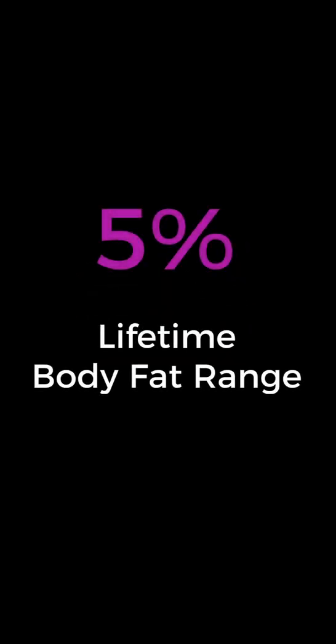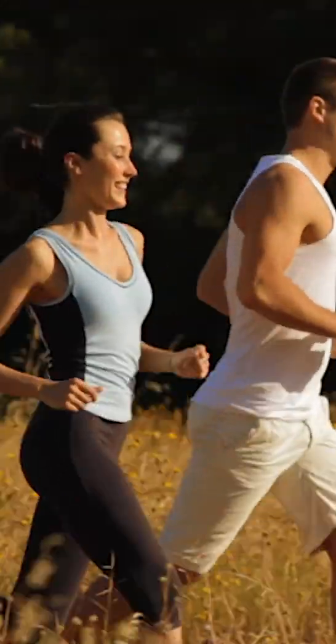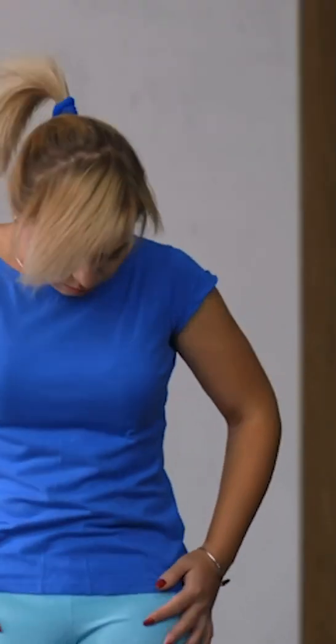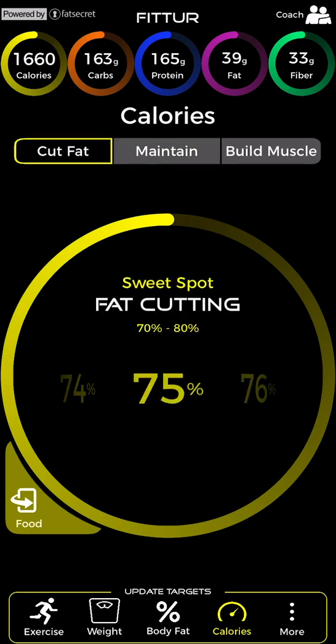Cycling up and down in a personal body fat range of about five percent is a pattern for lifelong health and for maintaining a lean body composition. To determine a personal body fat range that works best for you, watch the body fat video. As you approach the top of your personal body fat range, begin a fat cutting cycle.